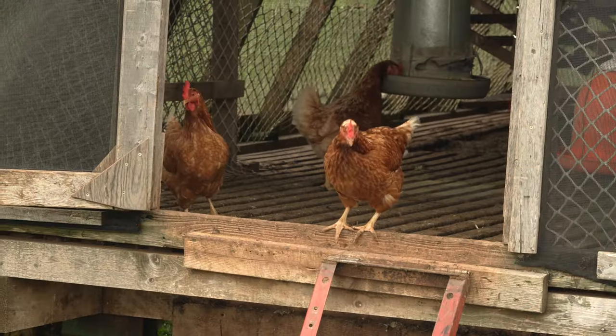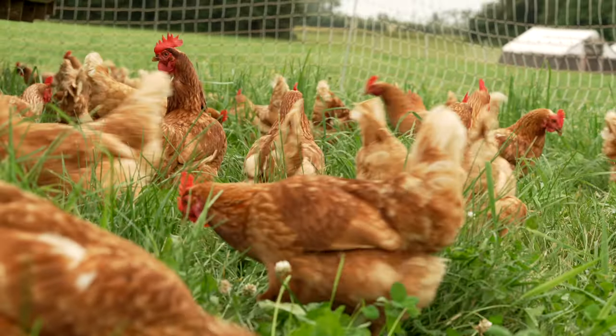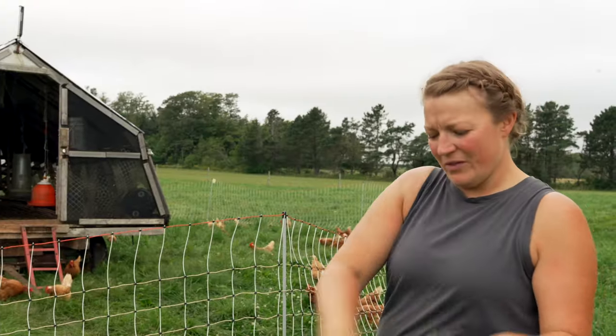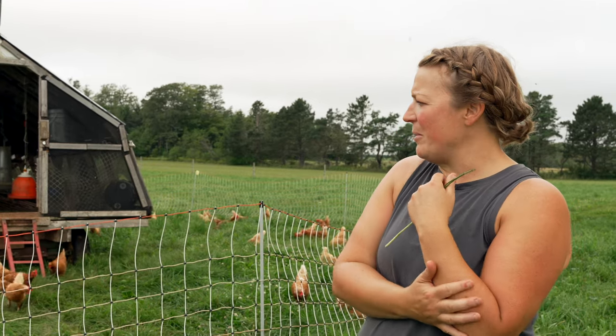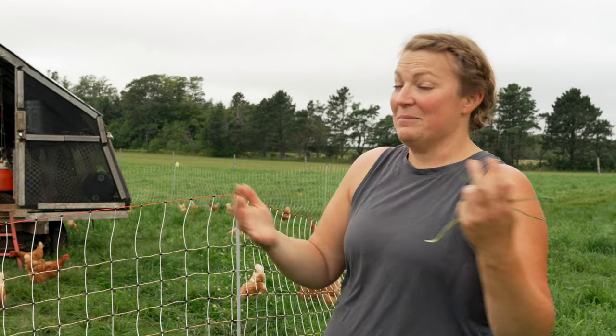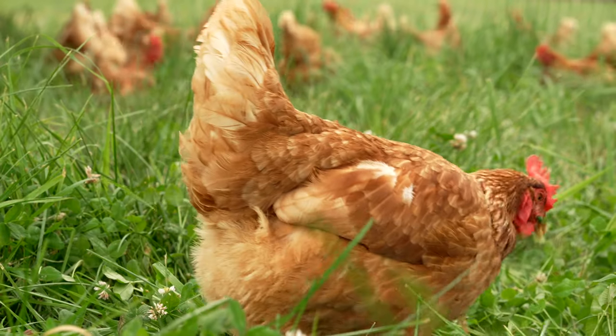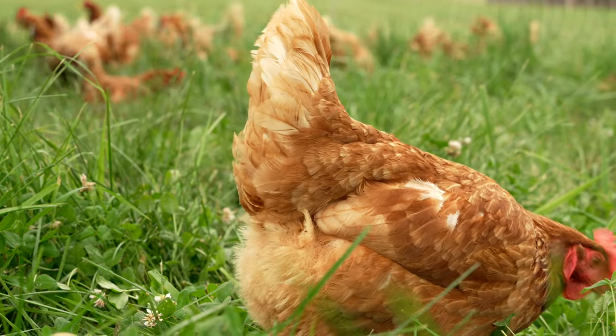These are a tiny part of our farm and a tiny part of our business, but they're really good for the soil. They're ripping up all the dead grass and thatch at the bottom, they eat mosquitoes and earwigs, and obviously their manure is feeding the soil.